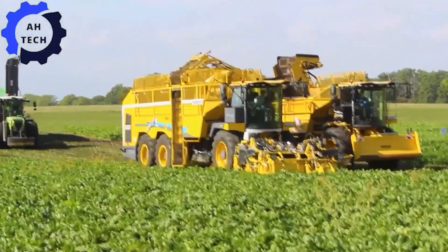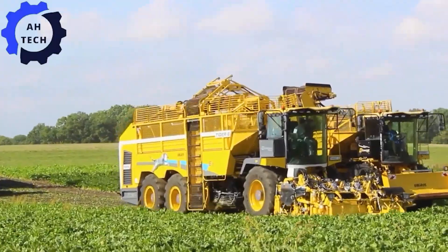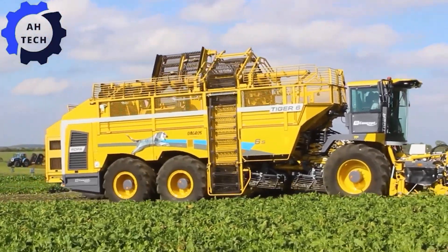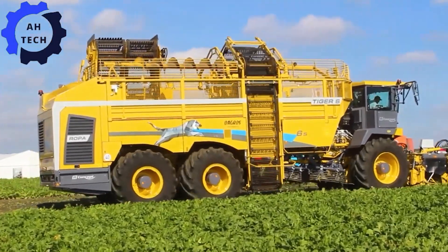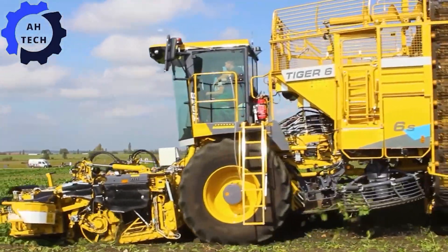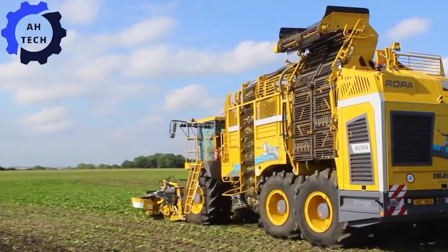Behold the Ropa Tiger 6S Sugar Beet Harvester, presented at the field day in Slobetsch. This powerful machine from Germany excels at high-performance sugar beet harvesting, handling large volumes with ease. Imagine a harvester that combines precision with speed, transforming your harvesting experience.